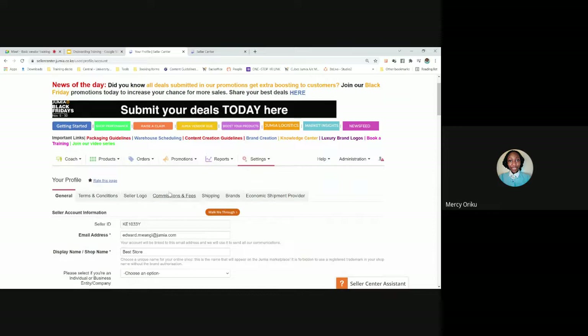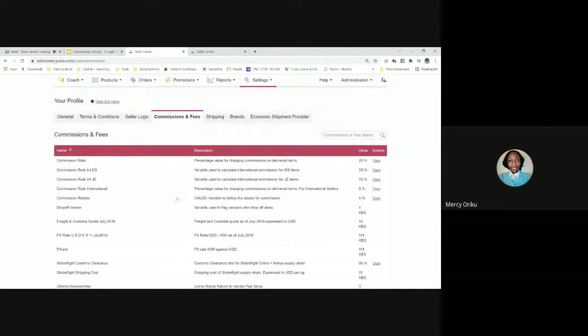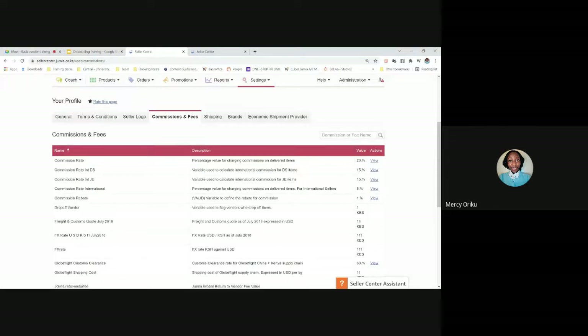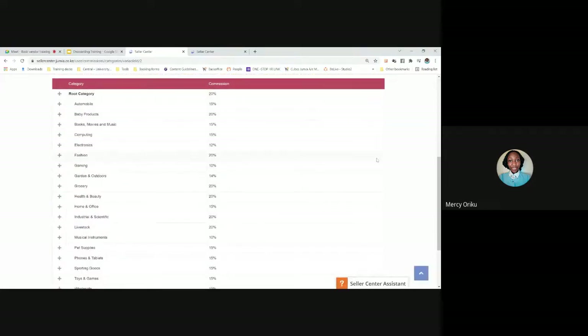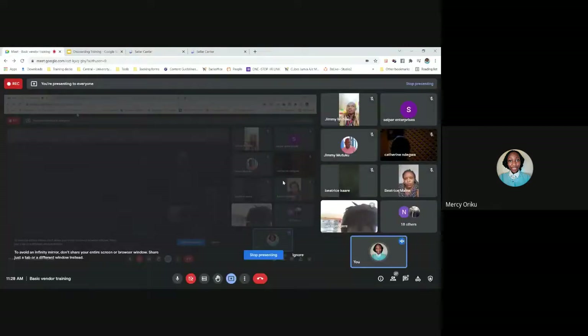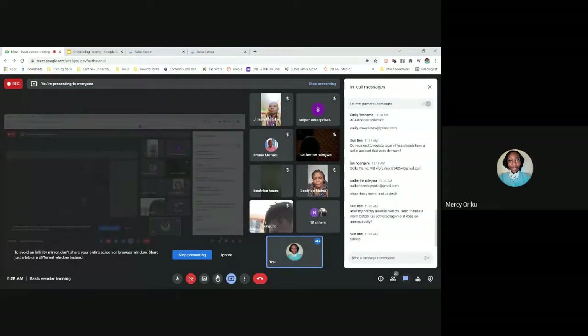To find your commission rate, go to the top of your profile page and click the 'commissions and fees' link. You'll land on a page where you click 'view' on commission to see a long list of categories. Products are grouped into categories — you need to identify which category your item belongs to in order to find the exact commission rate. For example, searching for fabrics: fabrics belong to fashion. Under the fashion category, women's fabric has a 20% commission and men's/unisex fabric has a 15% commission.